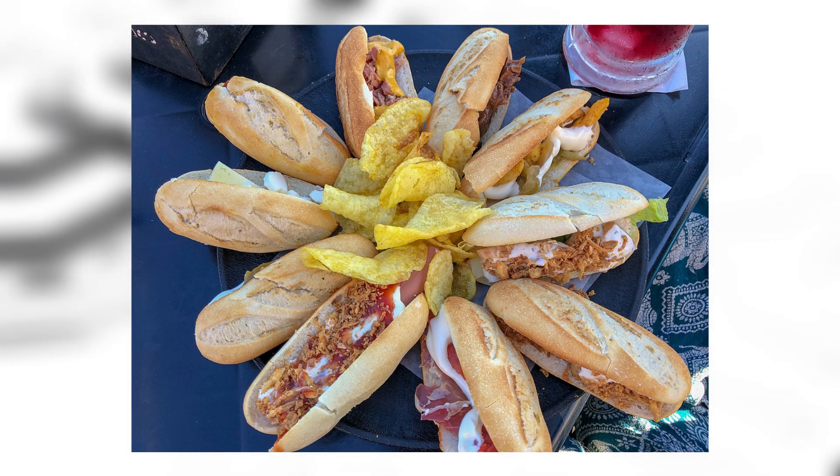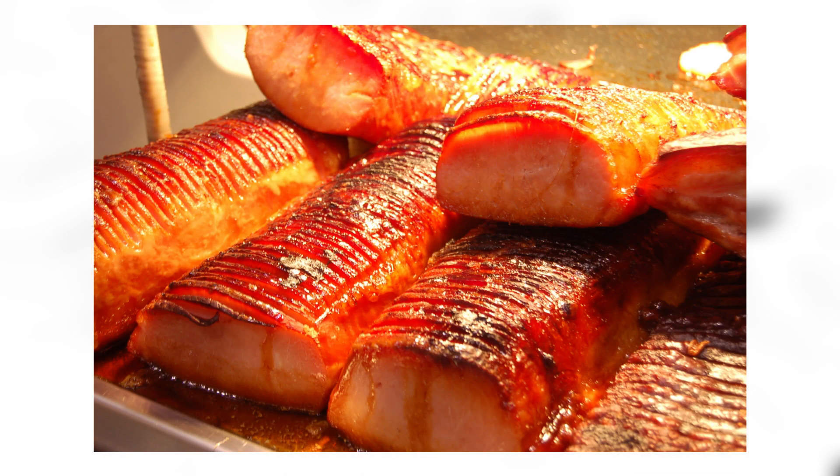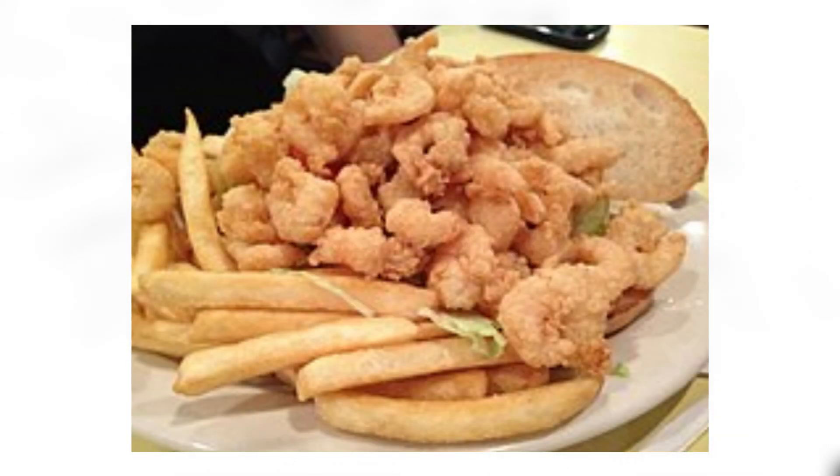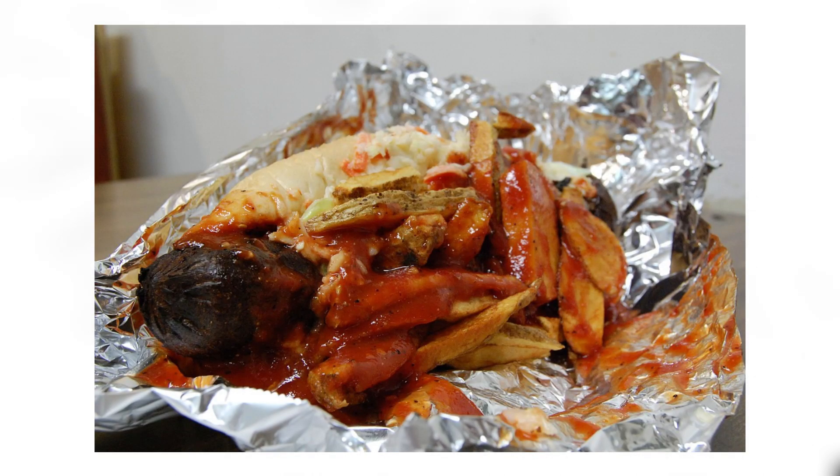Pastrami on rye: pastrami on rye bread. Peameal bacon: this type of bacon is a wet-cured, unsmoked back bacon made from trimmed lean boneless pork loin rolled in cornmeal. Put it on bread and eat it. Po'boy: a po'boy is a sandwich originally from Louisiana almost always consisting of meat — usually roast beef — or some sort of fried seafood such as shrimp, crawfish, fish, oysters, or crab. I'd eat it. Polish boy: oh look, another hot dog — get out of here.